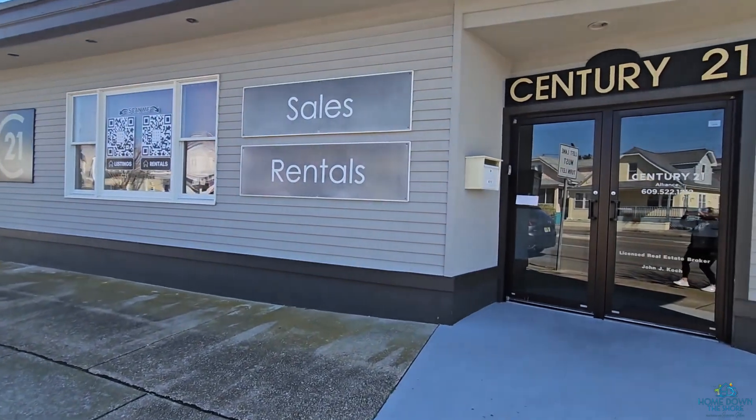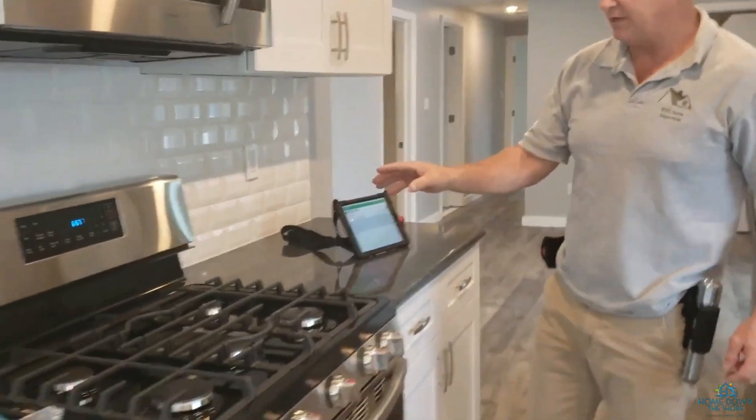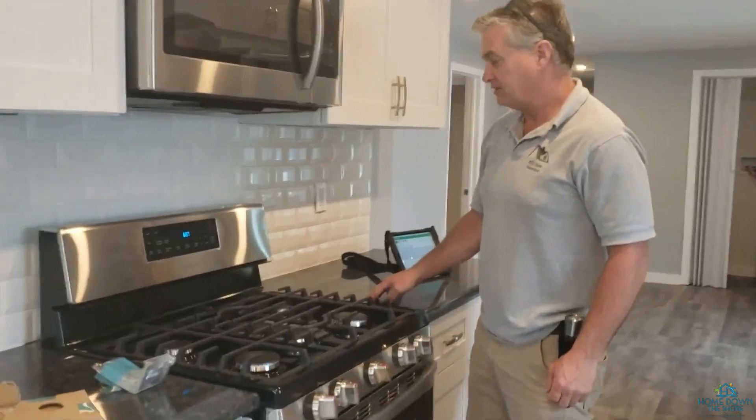Hi, if this is our first time meeting, I'm Suzanne Gilson, Realtor down the shore with Century 21 Alliance. And along with my husband, a licensed contractor and home inspector, we've helped hundreds of families buy, sell, and invest in real estate. So if you're here for market news, real estate tips, or just love the Jersey Shore, go ahead and give this video a thumbs up. Consider subscribing — it's free, and you'll never miss a video.